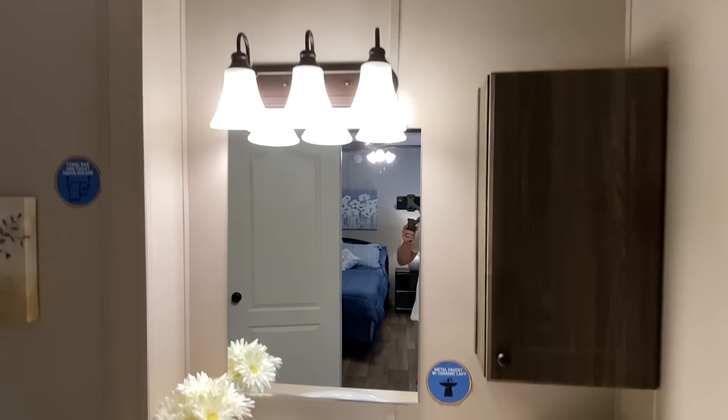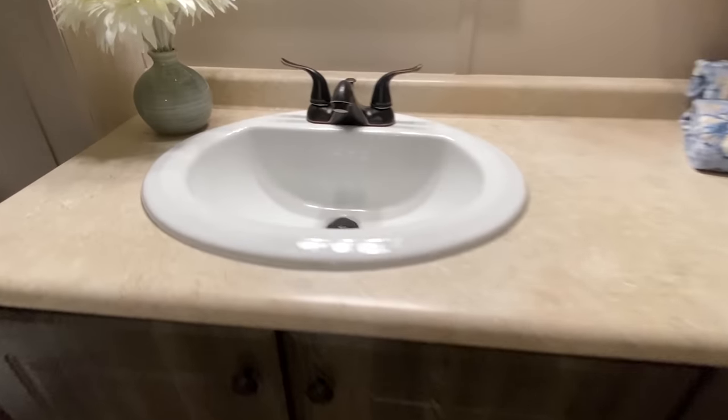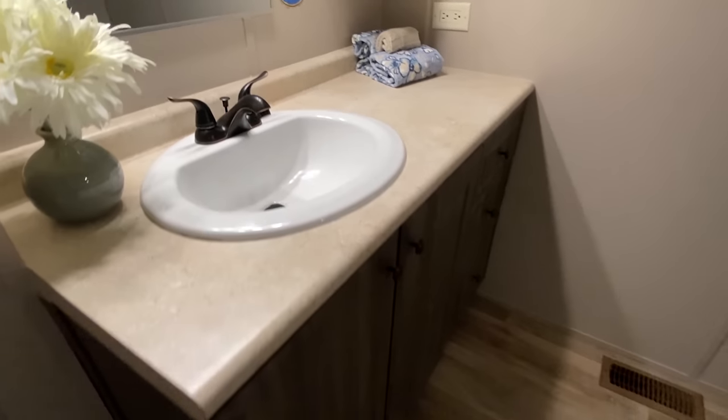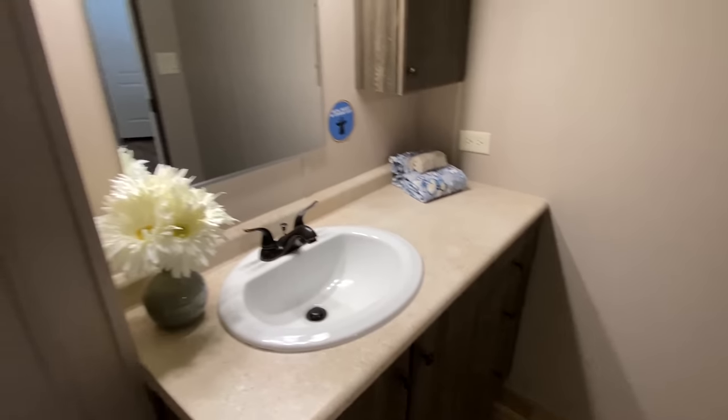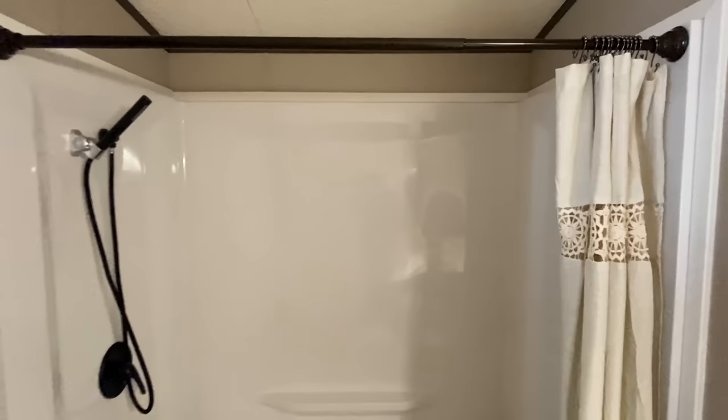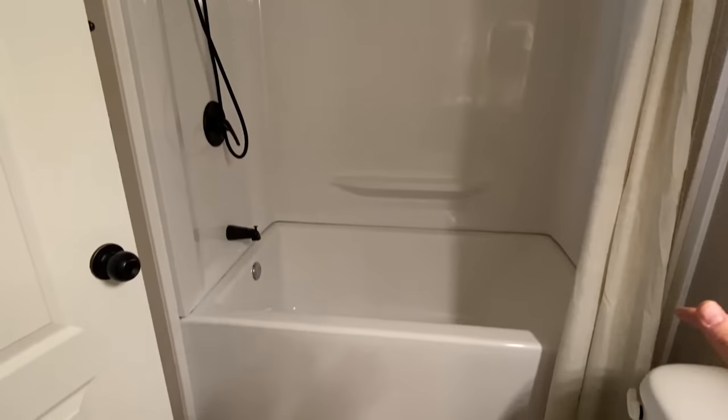We've got Hollywood lights again, a sink in here with some countertop space. They went with the shower tub combo in here. I've seen several homes here with a standalone shower, so keep in mind that is an option — I bet you could get that in here if you wanted. But this is a very big tub — let me step back.